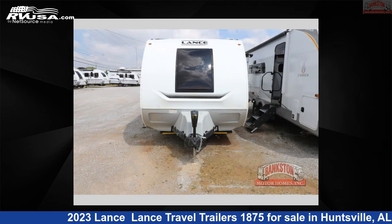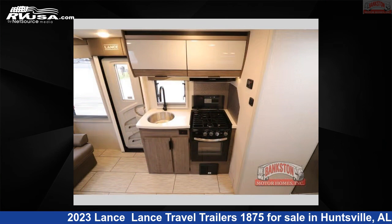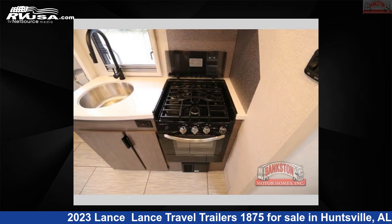This new Lance is 23 feet 0 inches in length and features a Bronzite interior, sleeps 4, slide-out, and 45 gallons fresh water capacity. The floor plan layout of this travel trailer features a Murphy bed and U-shaped dinette.